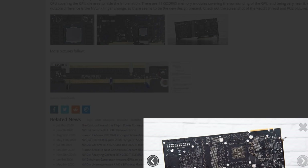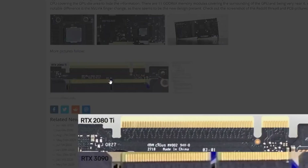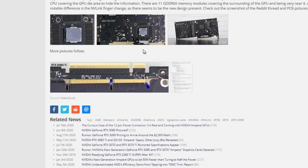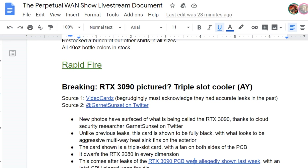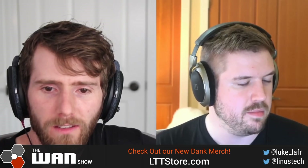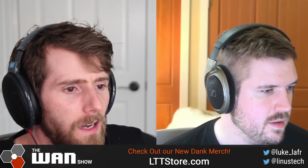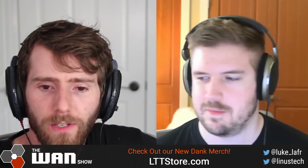Look at those three connectors. We've seen three pads before, but not three actual connectors on a reference board. The RTX 3090 apparently has a notch right here in the middle of the PCI Express connector, which is kind of trippy.